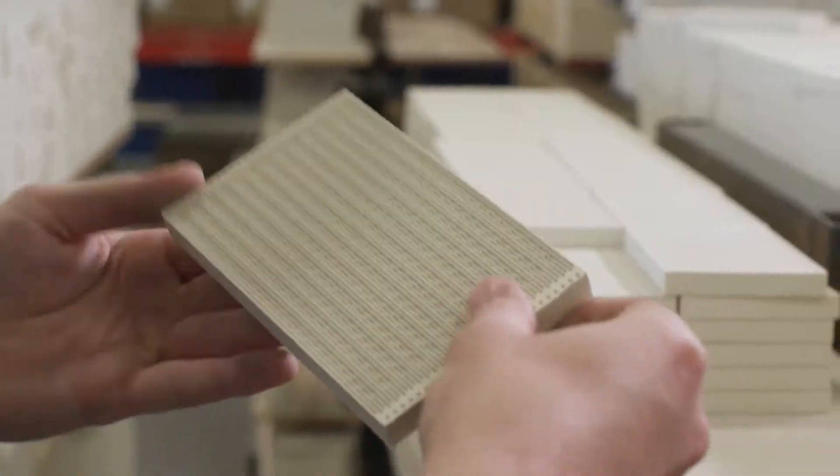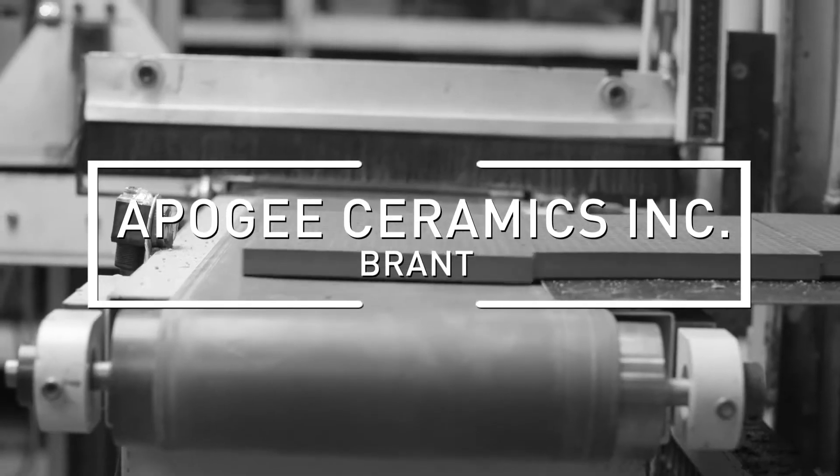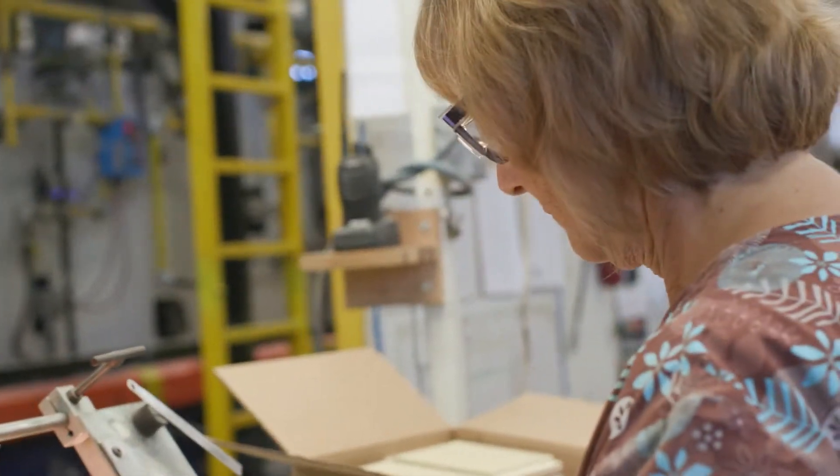We make ceramic grid tiles that go into commercial heating, residential heating, space heating, and primarily the cooking industries.